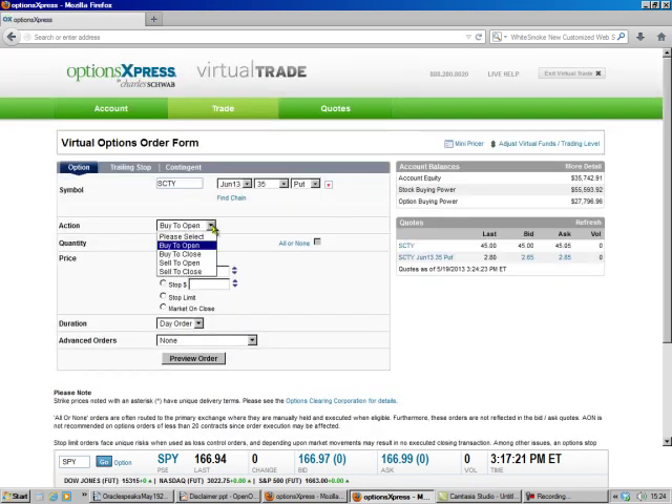It's going to default to buy to open, because that's what they teach you to do, but we do ours backwards. We sell to open, and we're going to sell two, because I like to sell more than one.